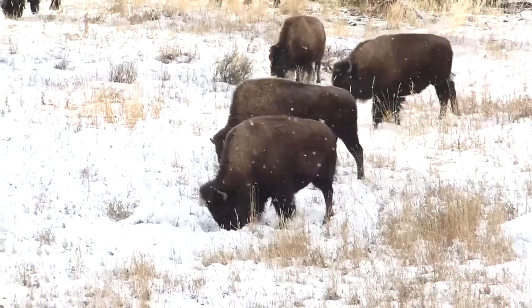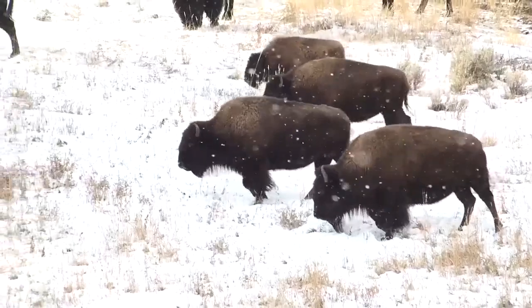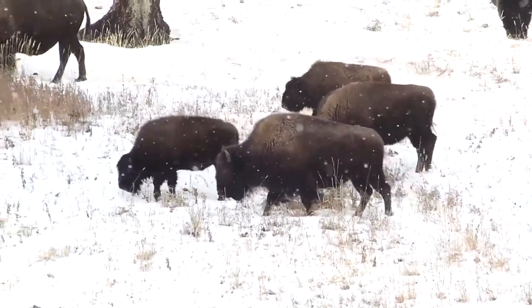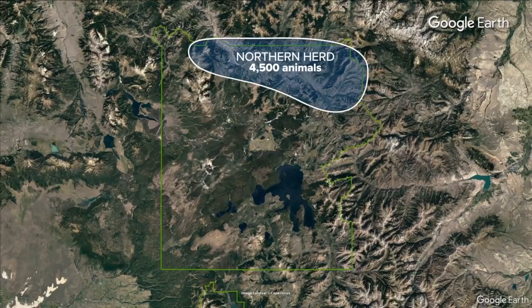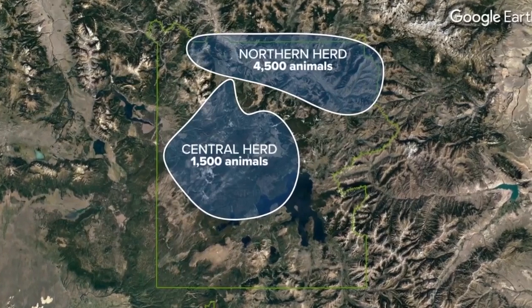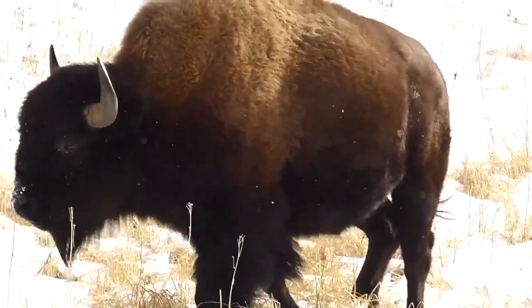This year, the National Park Service did not set a removal target, but we are going to manage the migration. There are two bison herds in Yellowstone: one in the north with about 4,500 animals and another called the Central Herd with about 1,500 animals. It occupies the interior of the park from Old Faithful all the way up to Mammoth.